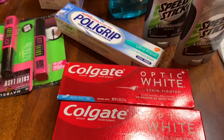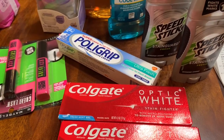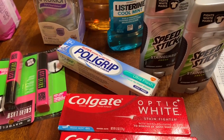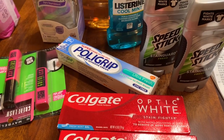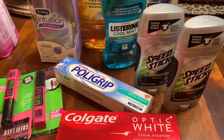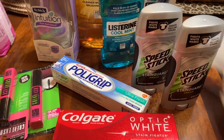Then I bought the Colgate toothpaste. This week it is $2.49. And when you buy two, you get back $4. So that was a great price.